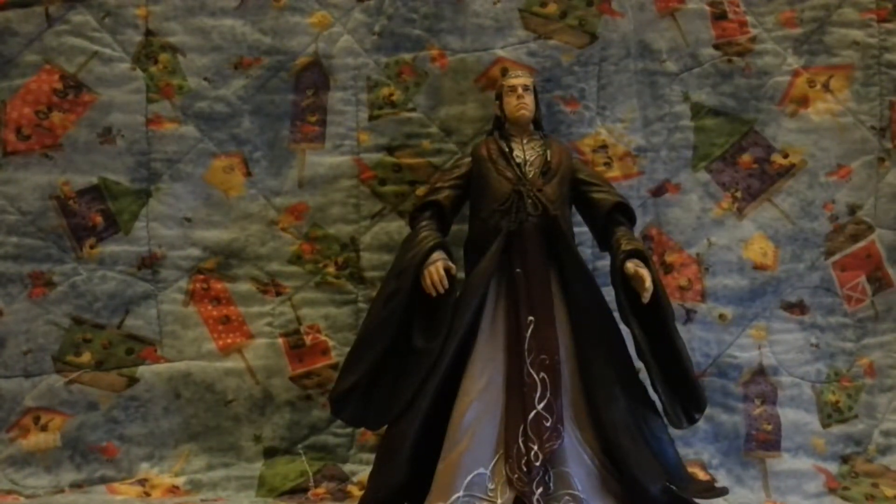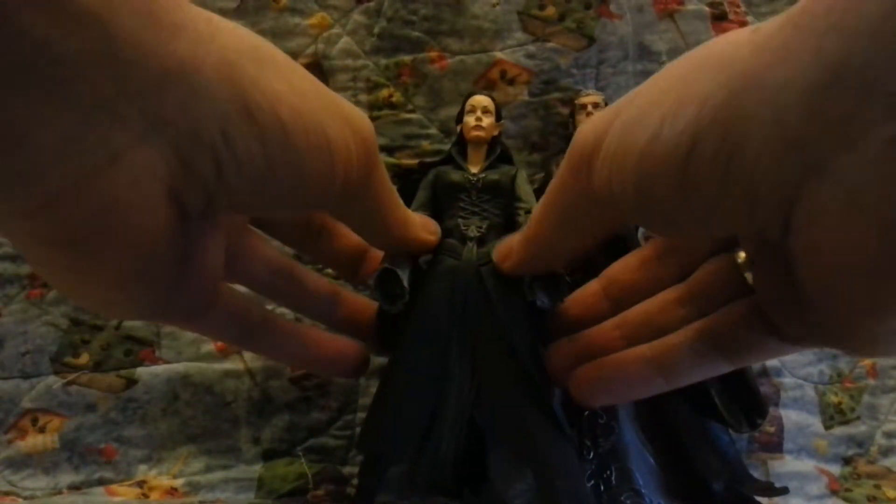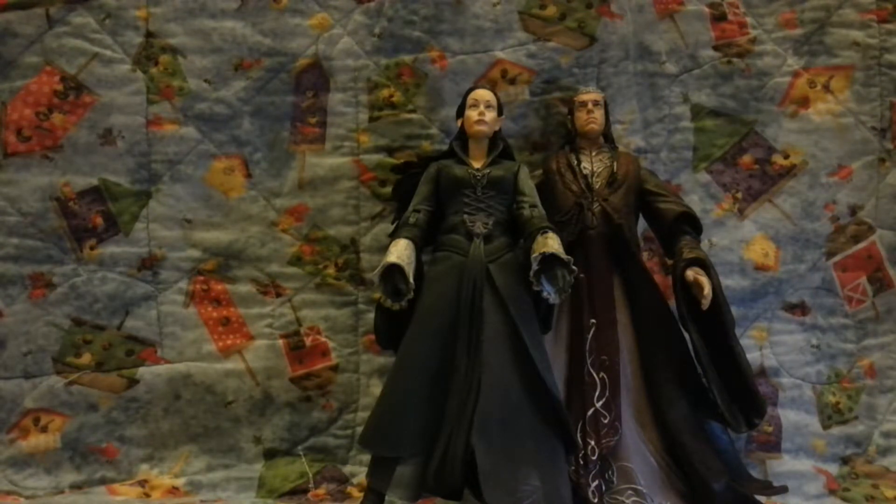And his daughter — that's Arwen... it's not Erramea, it's Arwen. Arwen. What?